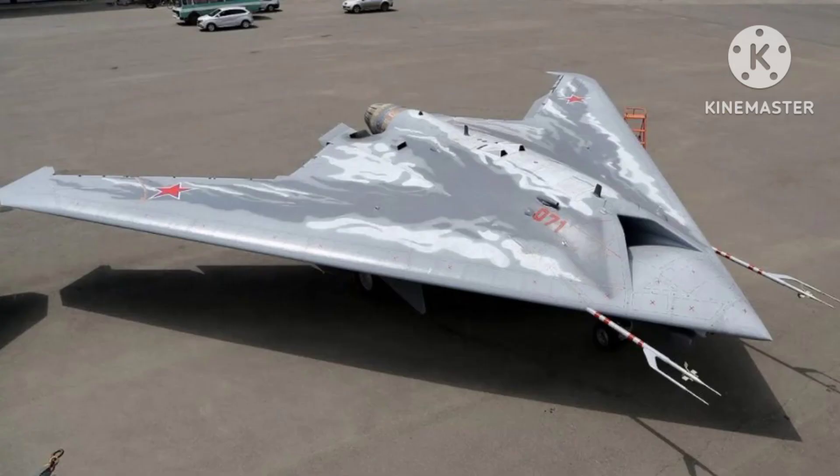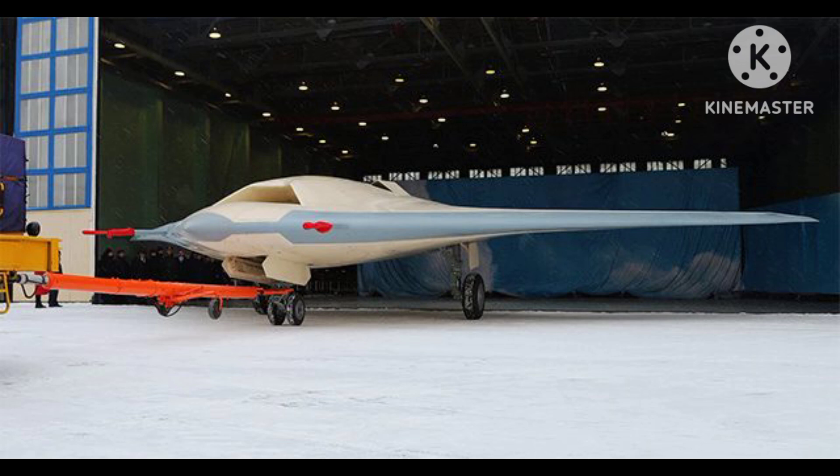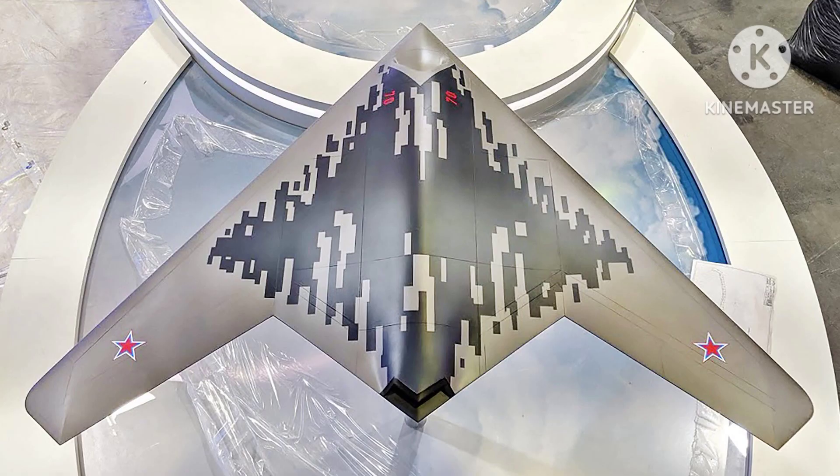The development of the S-70 Okhotnik-B began in the early 2010s, and the first prototype was unveiled to the public in August 2019. The UCAV has a distinct flying wing design, similar to a stealth bomber, which helps reduce its radar cross-section and enhances its survivability on the battlefield.